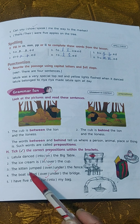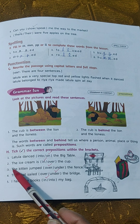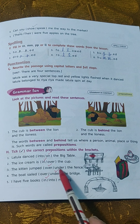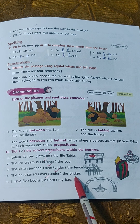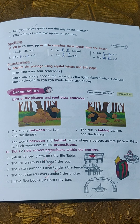Now repeat these sentences. Number 1: Latula danced on the big table. Number 2: The ice cream is in the cup. Number 3: The kitten jumped over the fence. Number 4: The boat sailed under the bridge. Number 5: I have 5 books in my bag.